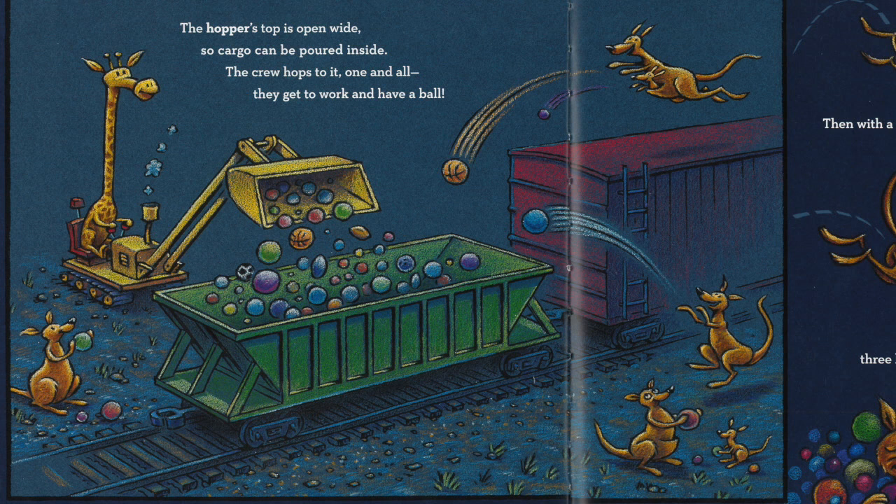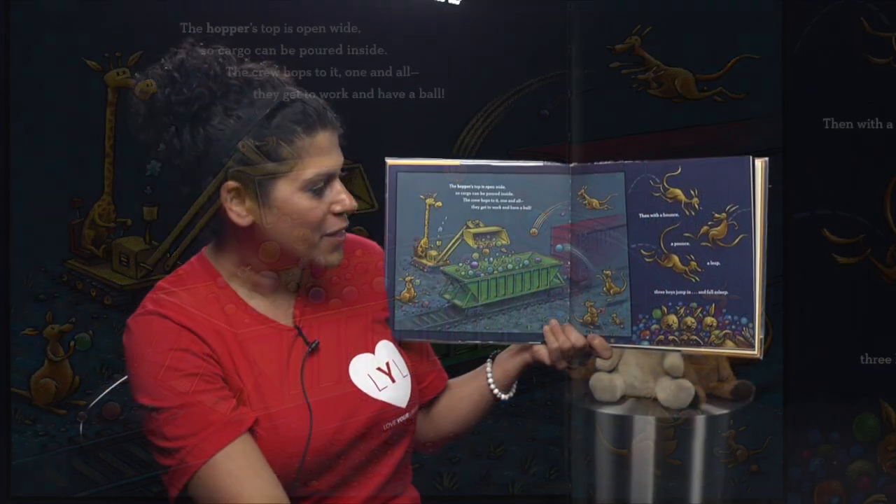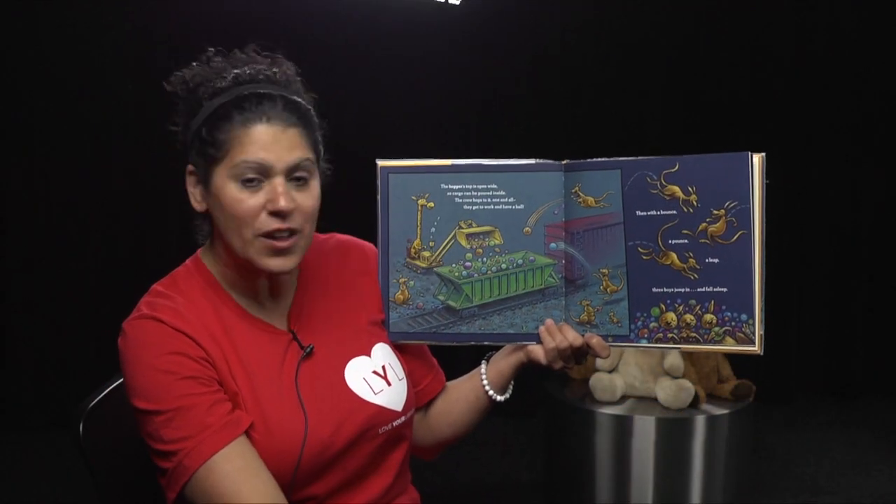The hopper's top is open wide, so cargo can be poured inside. The crew hops to it, one and all. They get to work and have a ball. Then with a bounce, and a pounce, and a leap, three boys jump in and fall asleep.